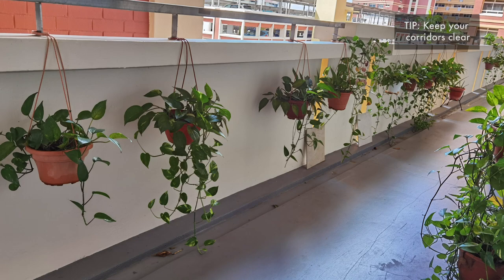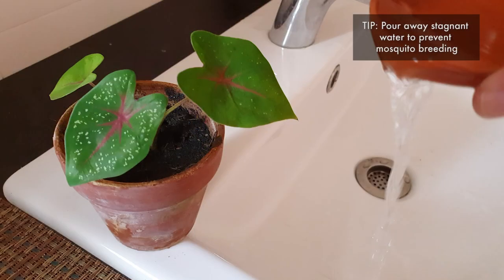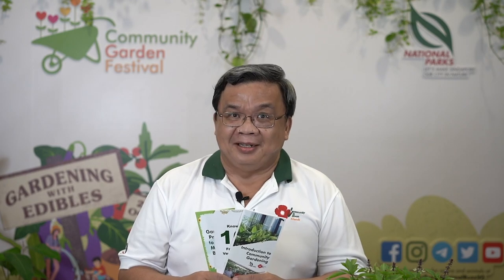Just some advice for corridor gardening. Keep your corridor clear so that people can walk through. Keep your planting area clean and neat, and clear away any excess water. If you are interested to learn more, do check out our gardening resources online. Thank you and happy gardening.